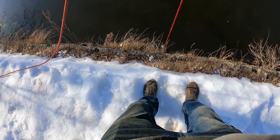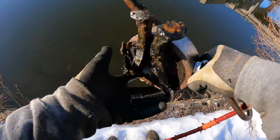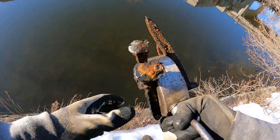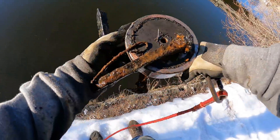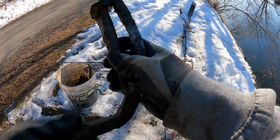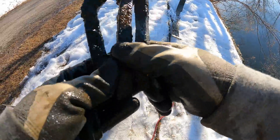Oh, a couple things hanging off of there — look at that. Oh my gosh, you guys — the railroad spike jackpot! Look at that: one, two, three of them. This one's kind of bent up, but that's not a big deal. Not bad at all — one, two, three railroad spikes. I will find these all day long.